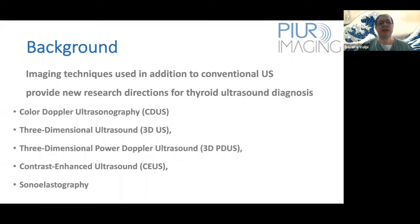There are new imaging techniques used in addition to conventional ultrasound that provide new research directions for thyroid ultrasound diagnosis. These include color Doppler ultrasonography, three-dimensional ultrasound, three-dimensional power Doppler ultrasound, contrast-enhanced ultrasound, and sonoelastography — all of which you can have in your arsenal to improve diagnostic ultrasound.